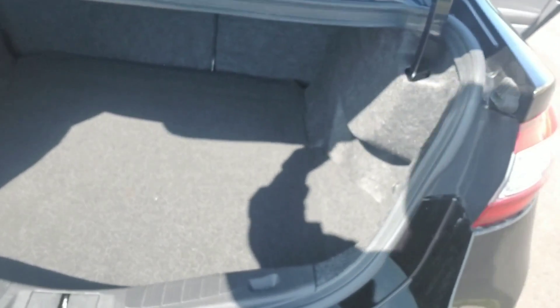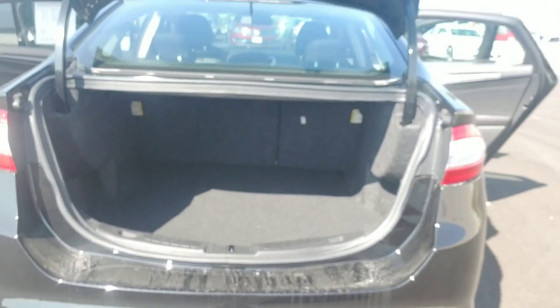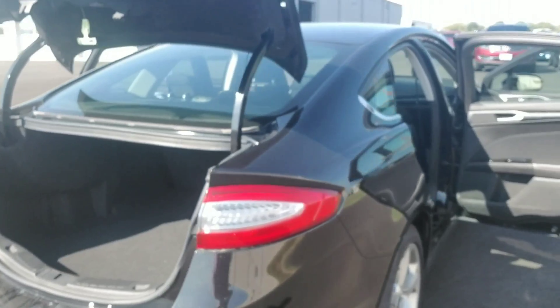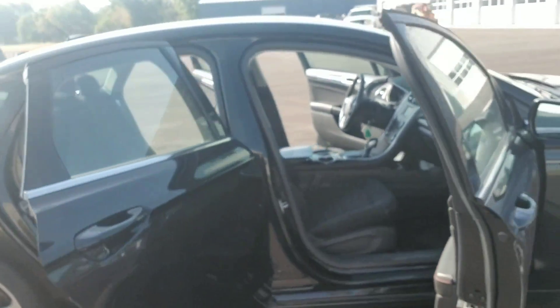What I love about the Fusion the most is the trunk space. You've got plenty of room in there and those seats go forward. I have a family of four — we took a trip to Florida and packed it full. These also get great fuel economy.